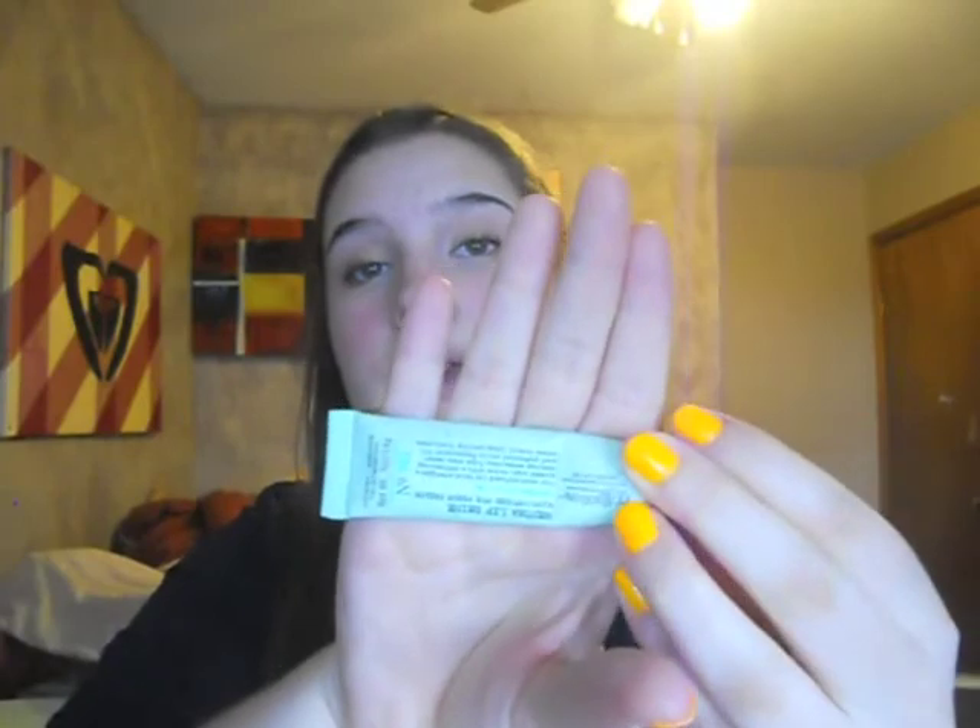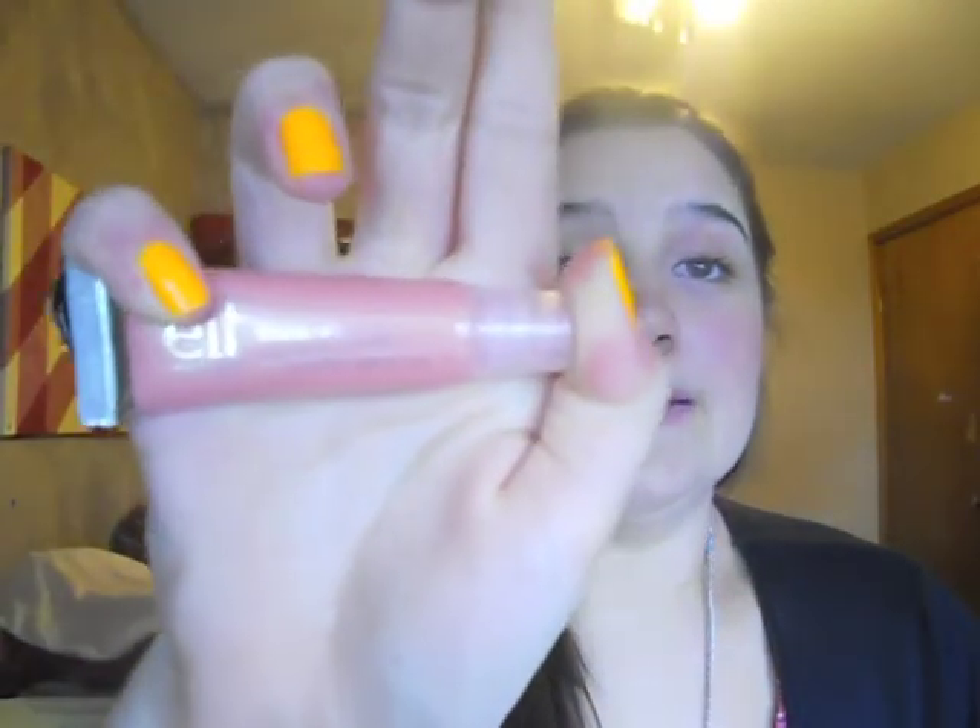I also really like the CEO Bigelow lip gloss. This is peppermint — it makes your lips feel tingly, it's not thick, and it's not sticky. I really like it, it just smells nice. There are a bunch of different flavors or scents of this.